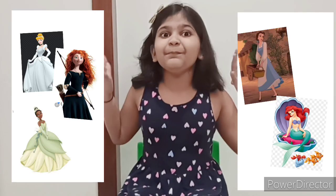Hi friends, my name is Siddhika and welcome to my channel Siddhika's Toys and Tales. You are already aware I love Disney princesses. All of them look so pretty. So today's video is going to be me trying to dress up like Disney princesses. I think this video is going to be super fun. What do you think? Let's begin.